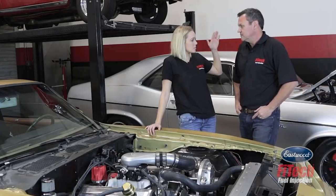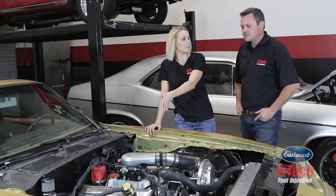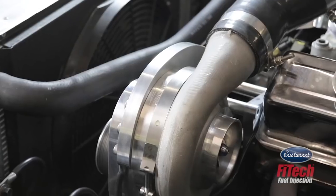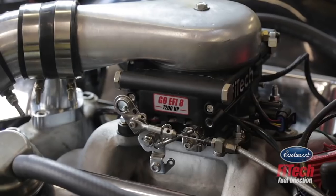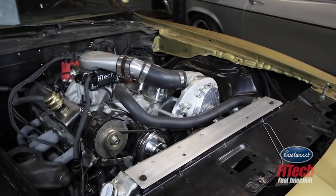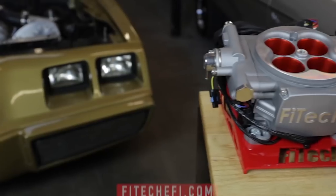We have products as simple as a bolt-on replacement carburetor system and something as sophisticated as the GOEFI. We try to cover everything — from a guy just putting on a carb replacement with our $400 Go Street, all the way through boosted and nitrous applications up to our 1200-horsepower GOEFI 8. There's really something for everybody. We listen to our customers; we engineer, race, and manufacture the best EFI on the planet. Before you buy another EFI or carburetor, go to FITECefi.com.